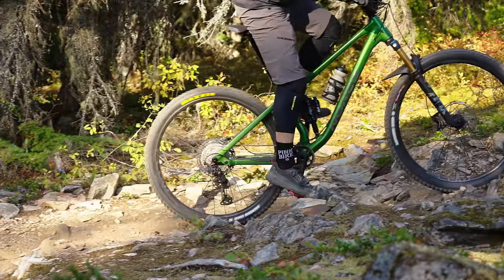The chainstay length is 435 — a little bit shorter than some of the others. The reach is a touch shorter than some of the other bikes too. I do think it helped it wriggle its way through some of the stuff. I think on this bike I ended up on all the skinny trails somehow — dragging my riding partner along with me, kicking and screaming, to be honest.